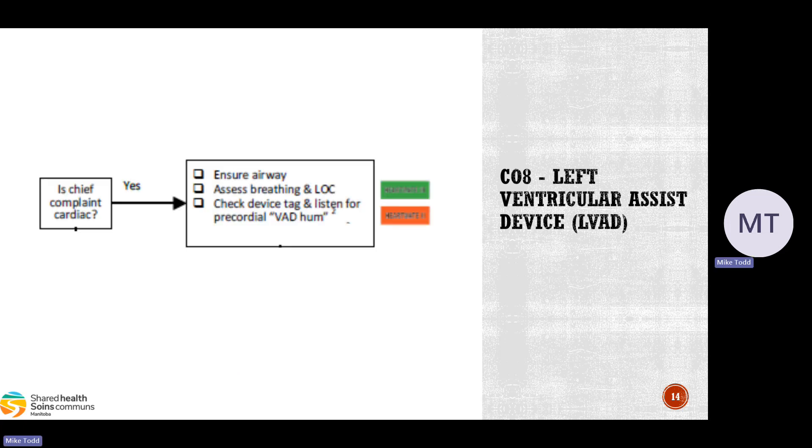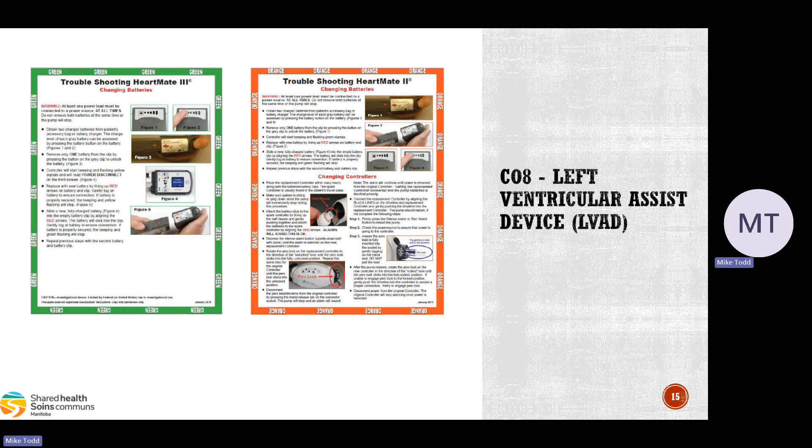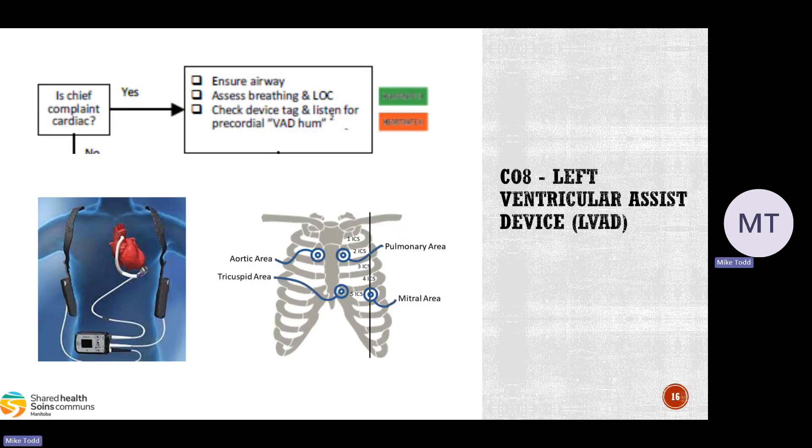If the chief complaint is cardiac, we go to the right side of the CareMap. Make sure they're breathing, check if they're conscious, and look at their device tag to see if they have a HeartMate 2 or 3. Appendix B has a quick reference for troubleshooting the different HeartMate devices. We also want to listen for the precordial VAD hum — a humming or whirling sound best heard at the fifth intercostal space, mid-clavicular line, and the tricuspid area.